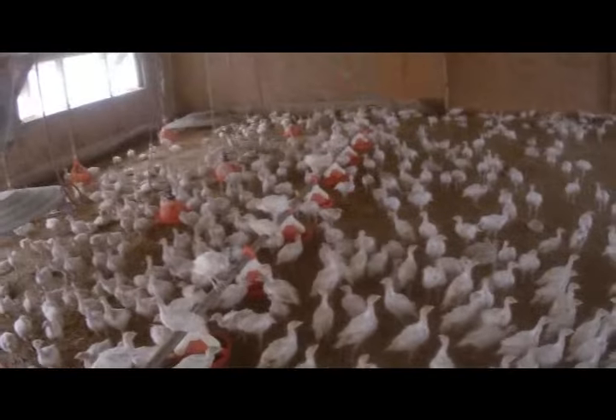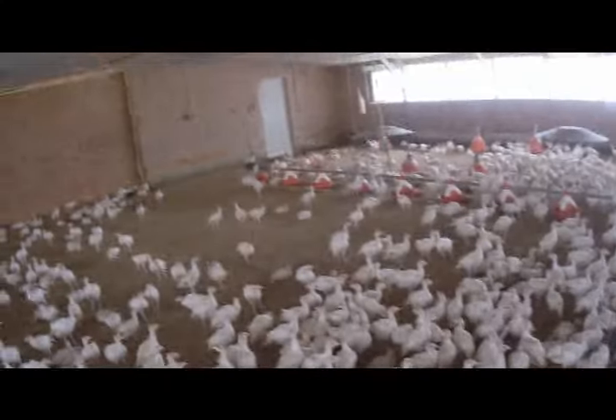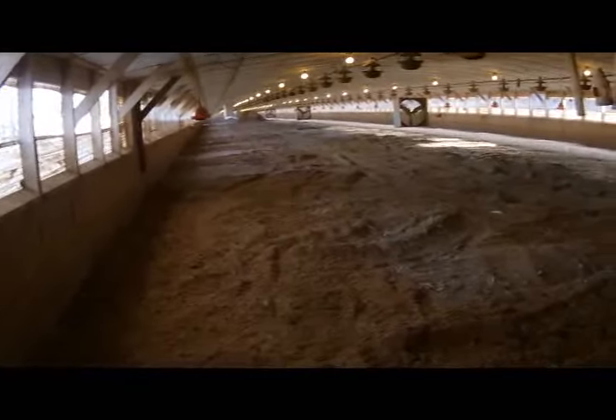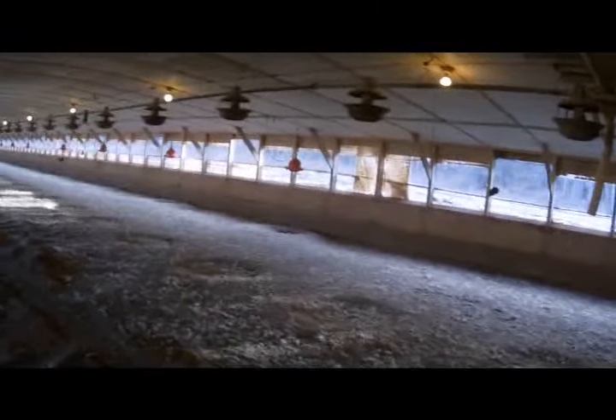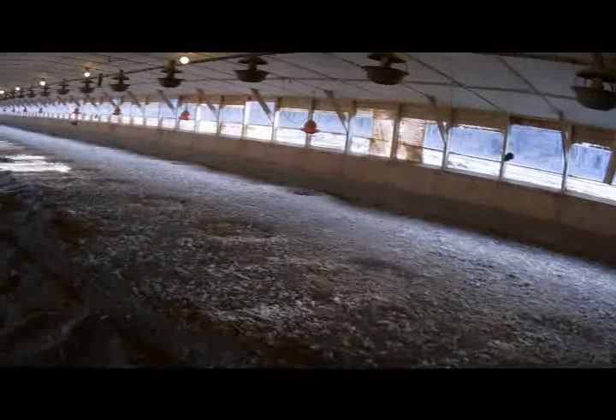There's the babies after they're just starting their fourth week. You see how over there underneath those waters, you got what we call the cake. You scoop all that out and you bring in new. I took out the feed line too, all the litter from the feed line as well.